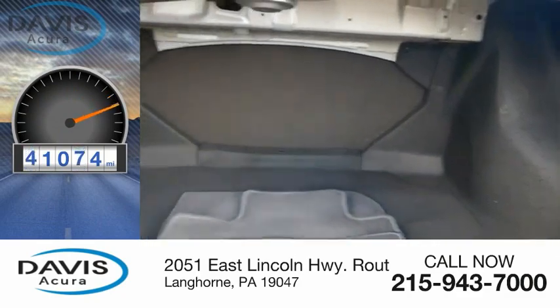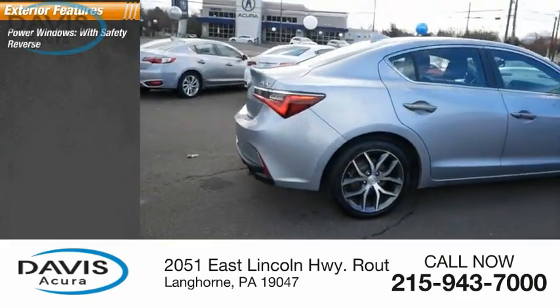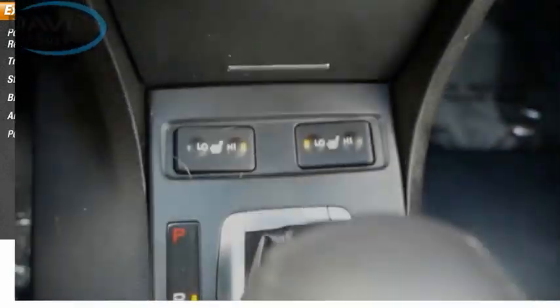This vehicle has less than 45,000 miles. Here are some of this vehicle's great options: power windows with safety reverse, traction control, stability control, braking assist, ambient lighting, and power brakes.